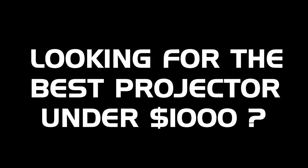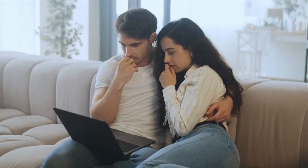Looking for the best projector under $1,000? In this video, we've done an extensive review of the top five projectors under $1,000, and we discuss all their key features and what things to consider before you pick the best one for you.